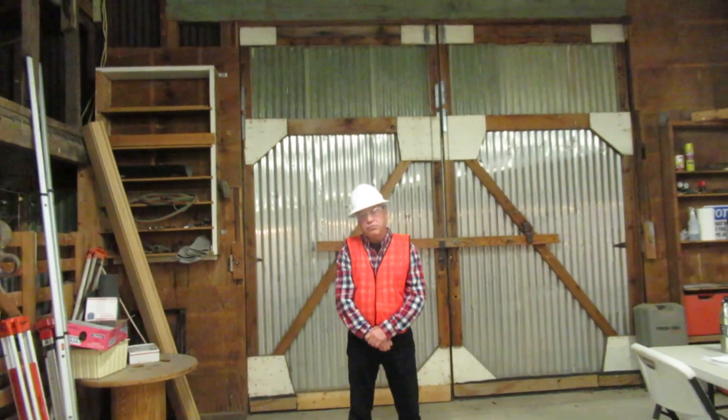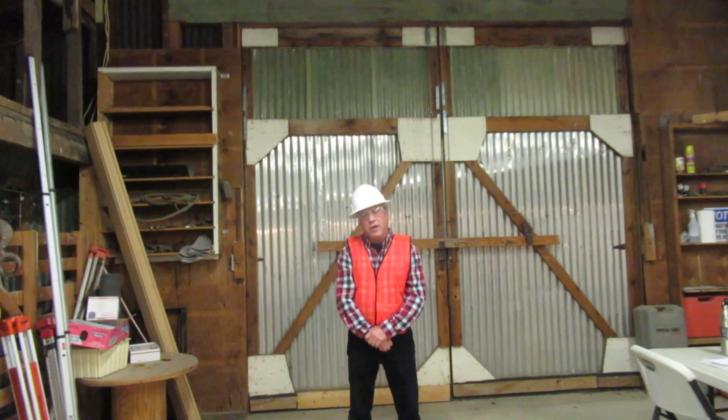I'm Rick Latkin and I'm the Heavy Equipment Operating Engineer. I'm going to explain and demonstrate the proper way to move things.